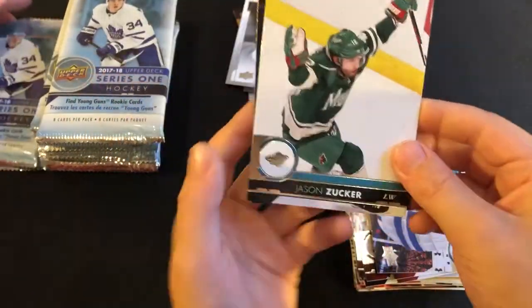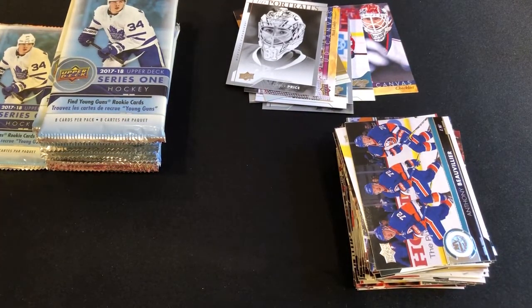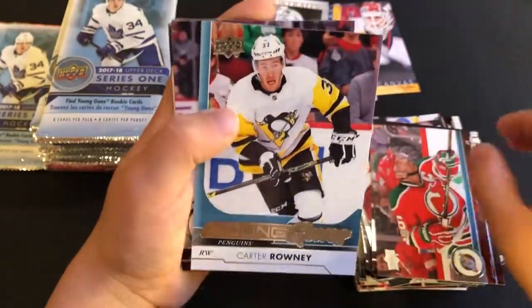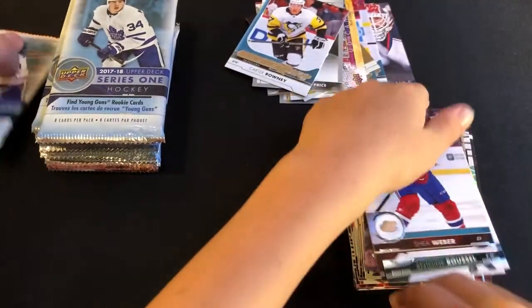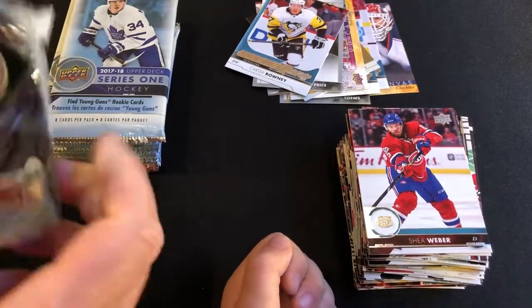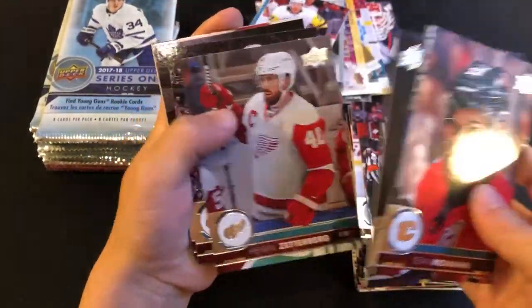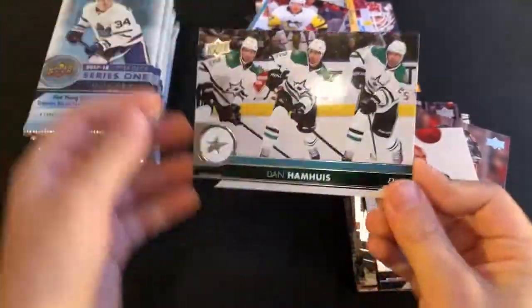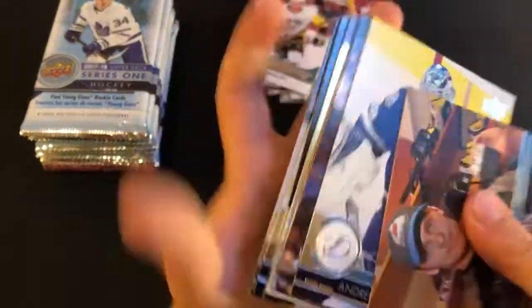We've got a few Young Guns so far, no Nico Hischier yet, but we still have more than half our packs to go. Young Guns — it's Carter Rowney. Shea Weber. Kevin Fiala at the end there — another Swiss guy. We always have our Swiss Radar working. Sean Monahan, former Ottawa 67. P.K. Subban. Dan Hamhuis. We're halfway through now, and we should have a few more Young Guns coming.